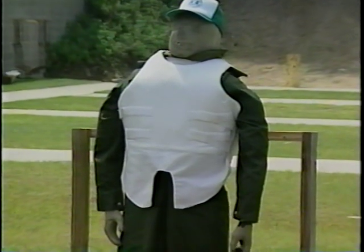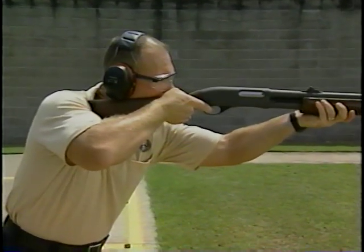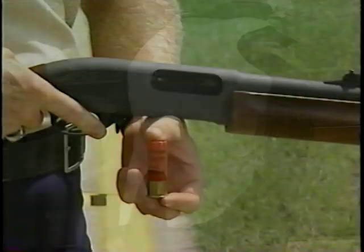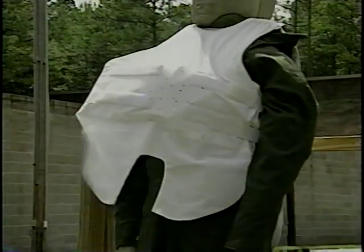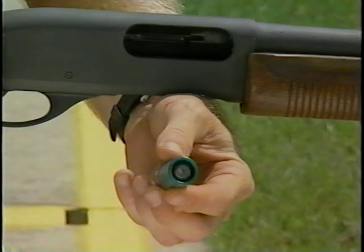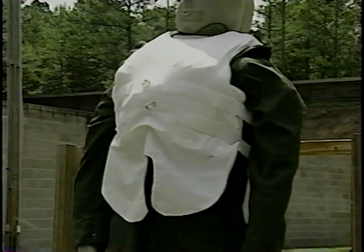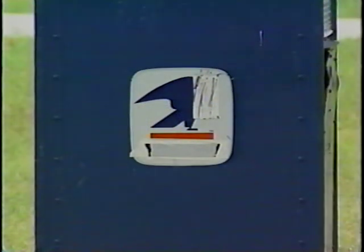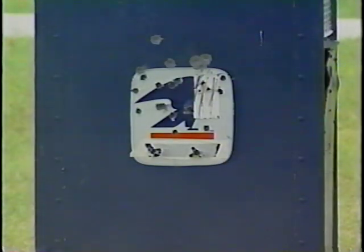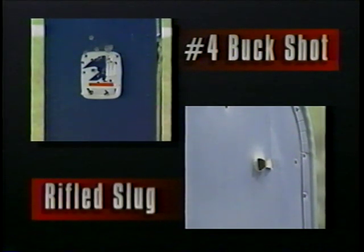The situation changes when you add soft body armor. We try it first with number nine birdshot, then number four buckshot, and finally the mannequin is shot with a rifled slug. Even the powerful slug does not defeat all soft body armor. Steel plate is another resistant material. Here you see the effects of number four buckshot on the left and a rifled slug on the right. Notice the difference.